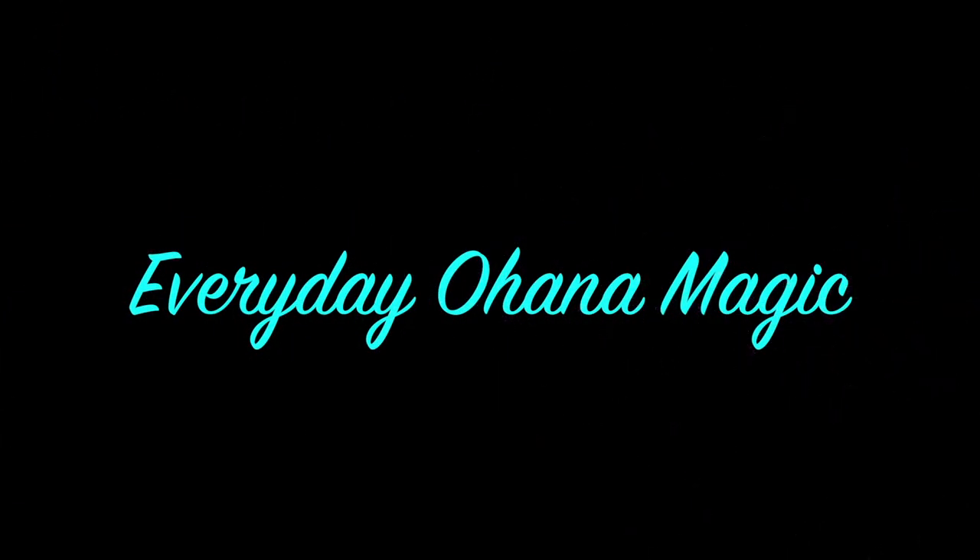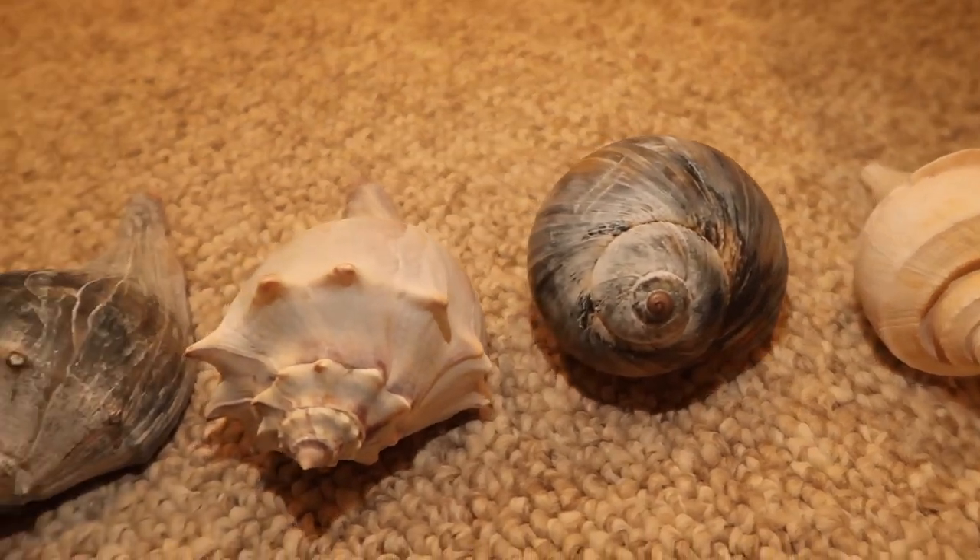Hey everyone, it's Lindsay and David from Everyday Ohana Magic and today we are going to show you all these seashells we've collected at the Jersey Shore. All these shells were found in New Jersey, pretty much throughout all the state. David found one of them, and Isabella found a few too — including one really, really nice one. So we'll show you guys that one too. And these are all the shells we found.